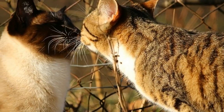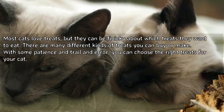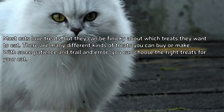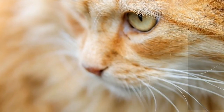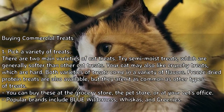How to choose cat treats. Most cats love treats but they can be finicky about which treats they want to eat. There are many different kinds of treats you can buy or make. With some patience and trial and error, you can choose the right treats for your cat. Method one: buying commercial treats. One: pick a variety of treats.